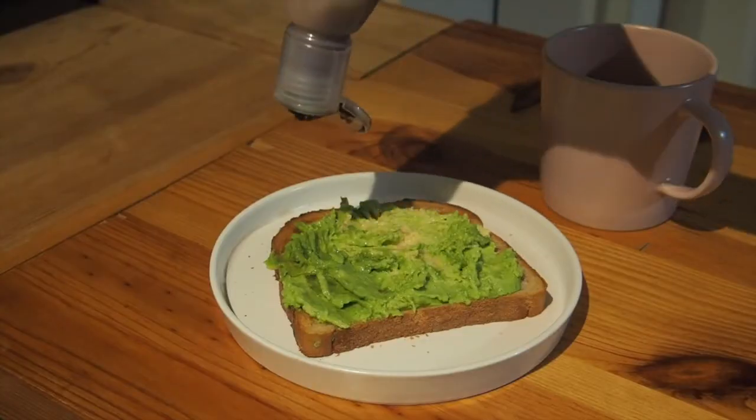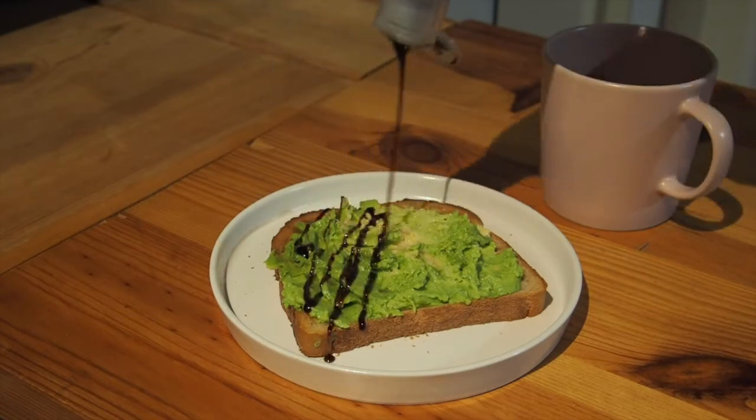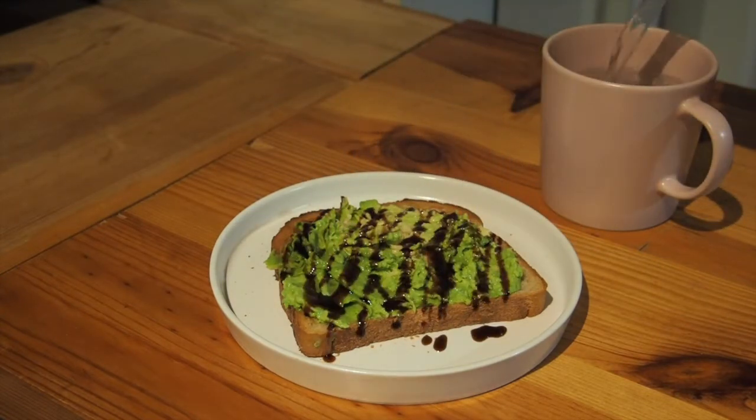For breakfast the next day, again I had some avocado toast with salt and balsamic, as well as my warm water.